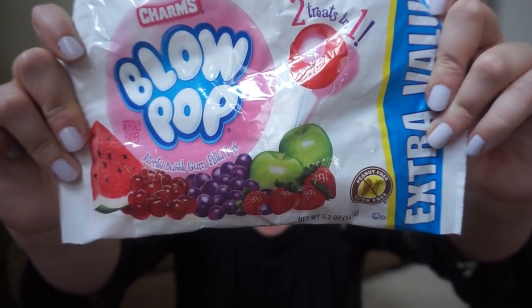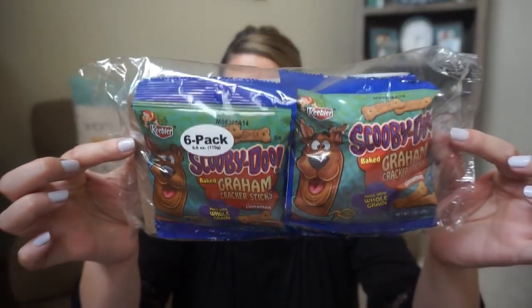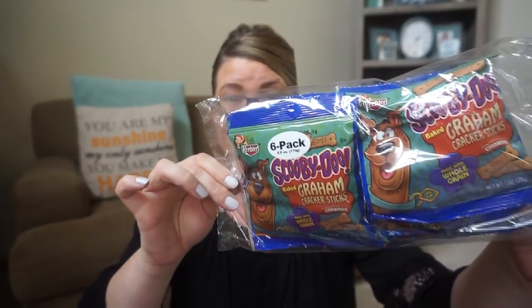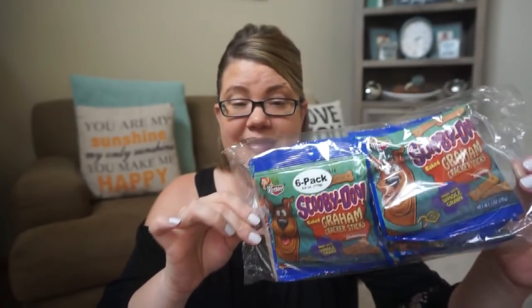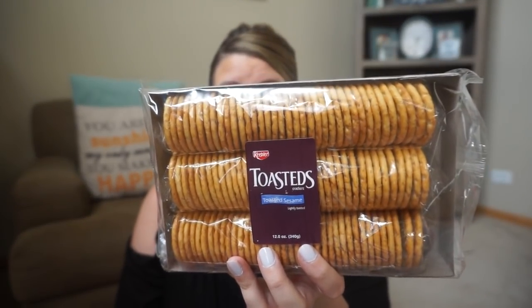I did not get many food items. They had the blow pop lollipops — there are eight in here, so for a dollar it's an okay deal, so I grabbed those. I also grabbed another pack of these Scooby-Doo cinnamon stick crackers. There are six in a pack — way good deal. And then my store had these Keebler Toasteds — these are the toasted sesame and they're three rolls, individually wrapped. For a buck, these are usually like $2.99 in store. So for a dollar, that is some really good savings and it's Keebler.